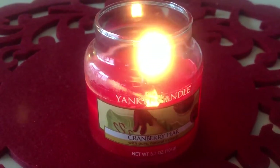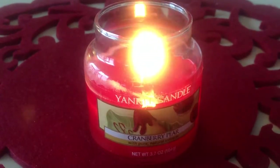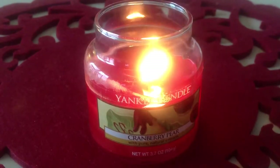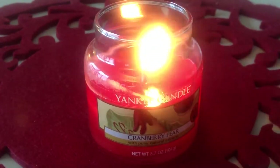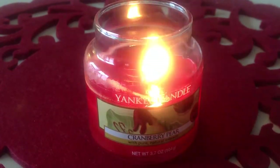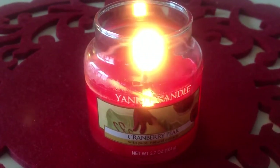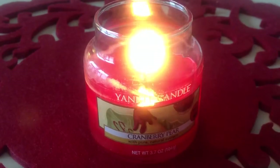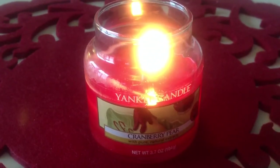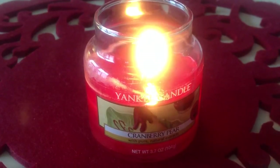It's kind of hard to describe the sweetness, but I think it must be the pear that kind of mellows everything out and makes it feel more well-rounded. It gives it a little added boost of fruitiness, and you don't even really detect specifically pear — it's more cranberry, but the pear must be adding some kind of fruitiness to it.